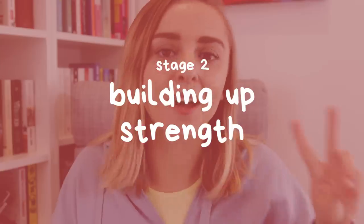So as well as having a weak core from surgery, I also have a weak abdomen because of the stoma itself. As you'll see later in this video, there are lots of things I need to consider when working out because of those things. Stage two — building up strength.